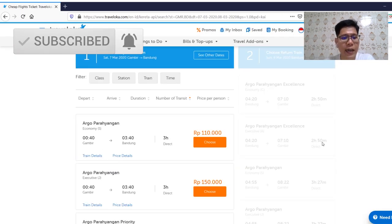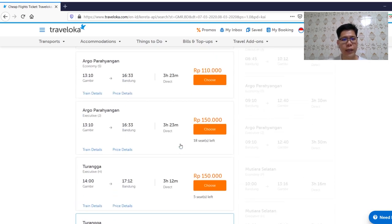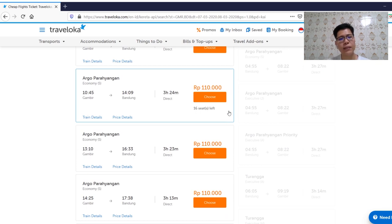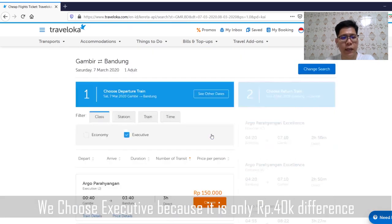Usually we take the Argo Parahyangan, but there are also other trains like Argo Willis and Turanga. These trains don't have a lot of difference, so you can just choose one. There are several classes — economy class and executive. For economy, the price is almost the same for all trains: 110,000 rupiah, around 8 USD. For executive Argo Parahyangan, it's 3 hours and costs 150,000 rupiah. There's also Parahyangan Priority, which has a more comfortable seat and includes some food — about 120,000 rupiah more. I still prefer to take the executive, so I choose that one.